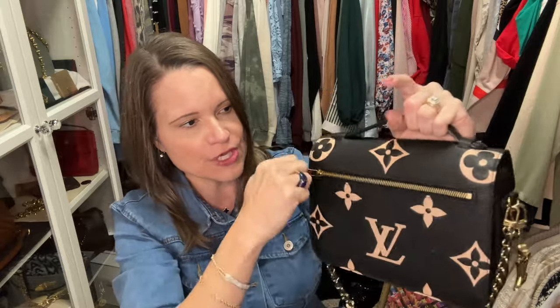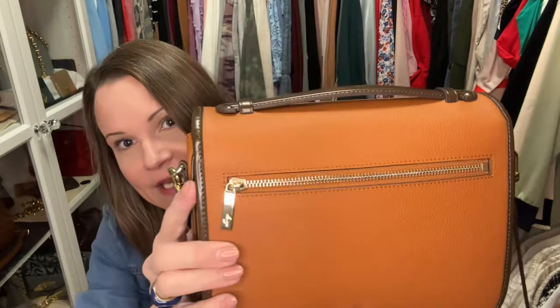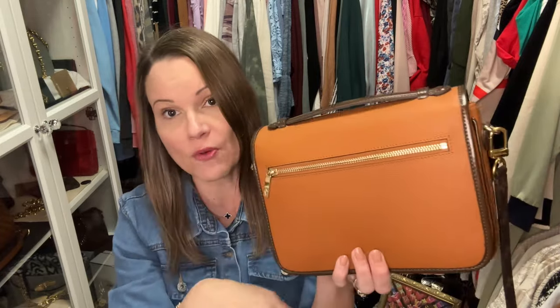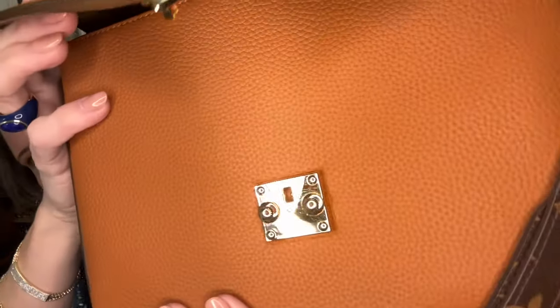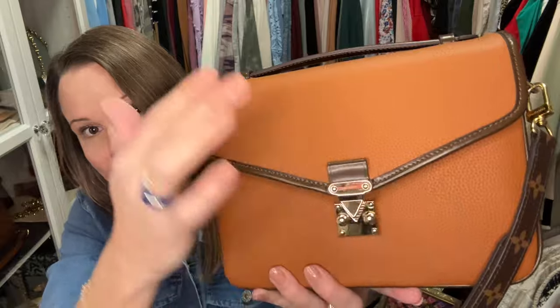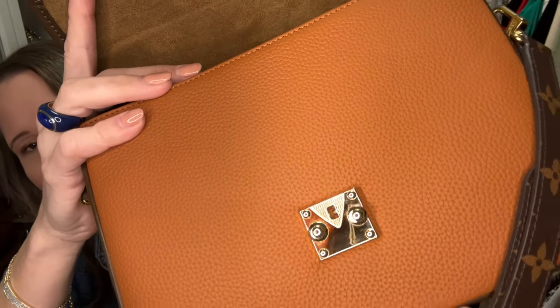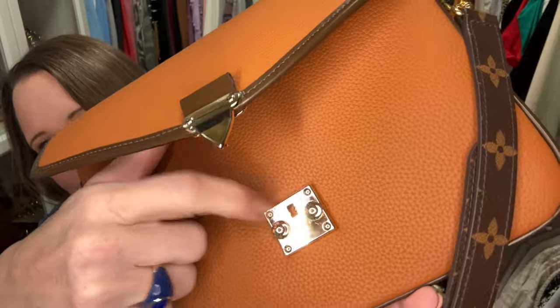Both bags have a zippered pocket on the back. I do find I can put my phone in the Pochette Métisse back pocket without indentations — that's a win for the Pochette Métisse — and it also has a nice tab for opening and closing. But the Paris 15's lock is buttery smooth to open and close. I actually think this lock is better designed than the Louis Vuitton one — it pops out so easily, I don't even have to look to find the hole. The hole itself is longer, not round, and the textured metal means it won't get scratched up like the Pochette Métisse can.